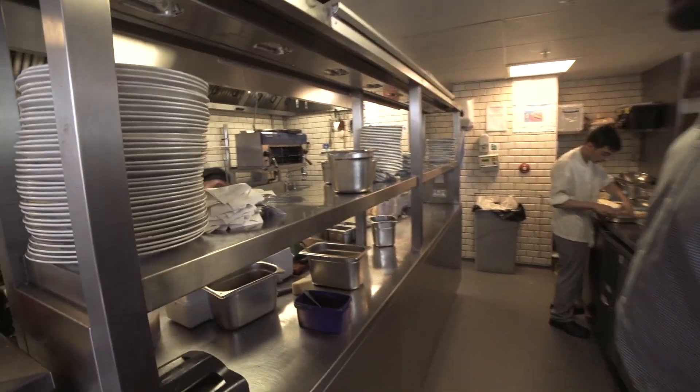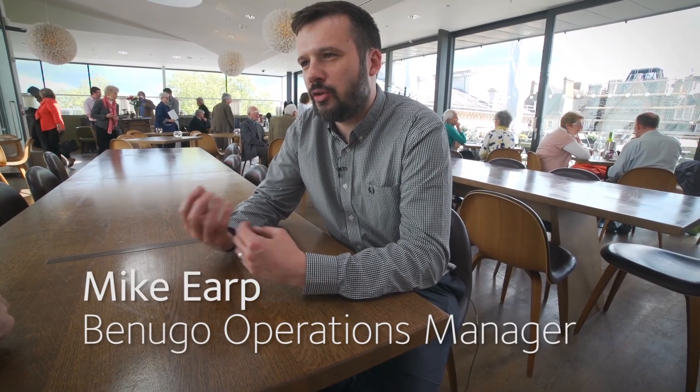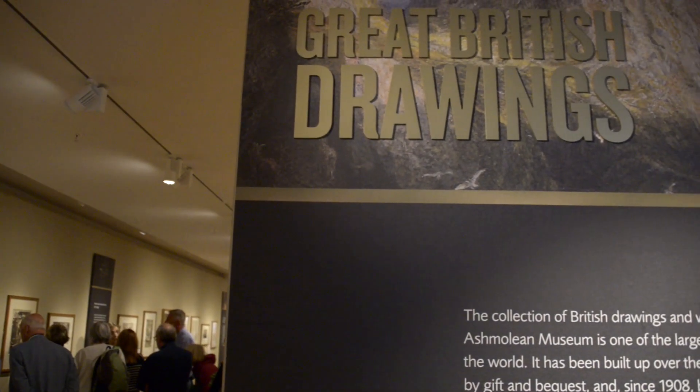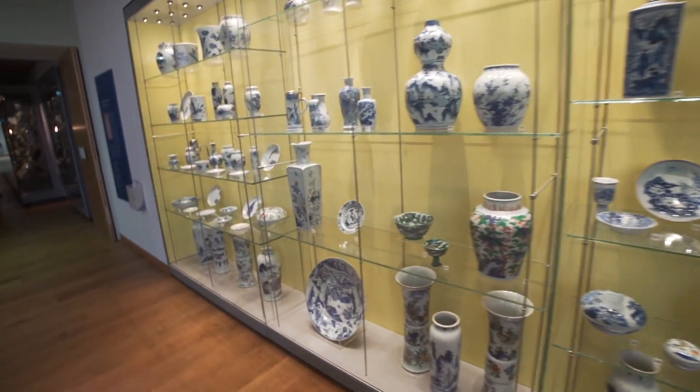Our sous chef — hello Tom. So we have a cafe downstairs and we have a restaurant up here, and we often take inspiration from the current exhibitions which are going on as well. At the moment we have the Great British Drawings exhibition. In the past when we've had people like Cézanne, we also had some French influences. I particularly like the second floor — I like all of the violins. But I try and stay away normally on my days off, because it's nice to stay away from work.